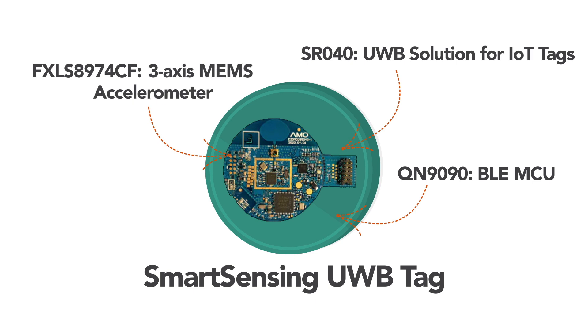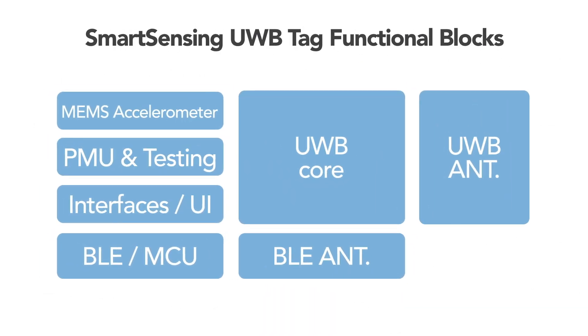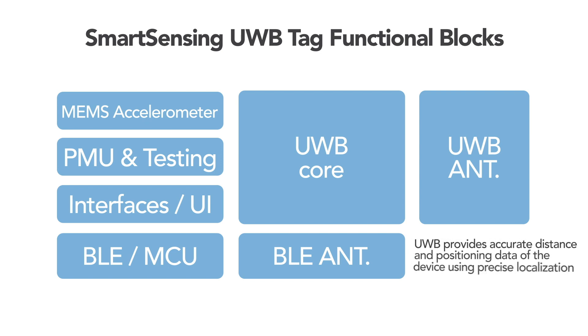For more information on included NXP devices, please visit www.nxp.com. The smart sensing UWB tag design is based on UWB, BLE, and motion sensor, providing accurate distance and positioning data of the device for indoor localization using precise localization capabilities with secure ranging.